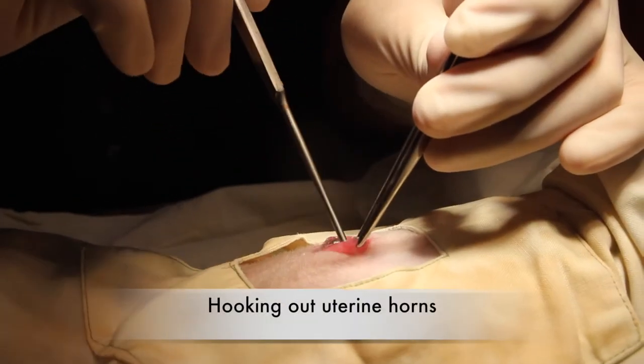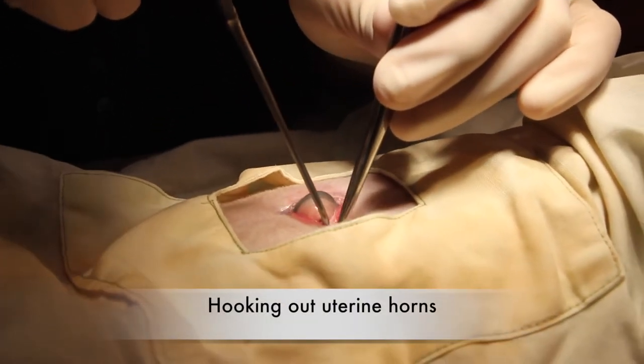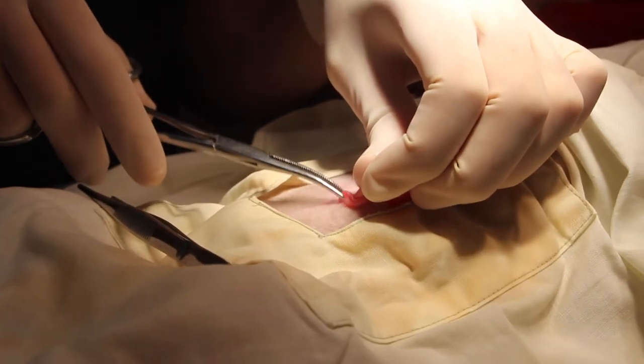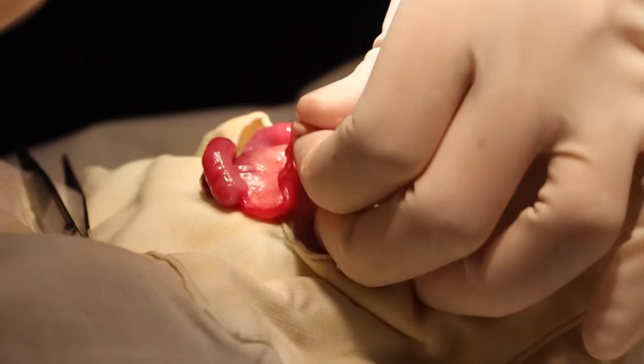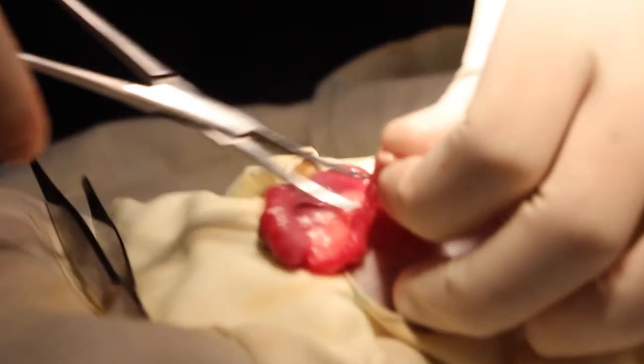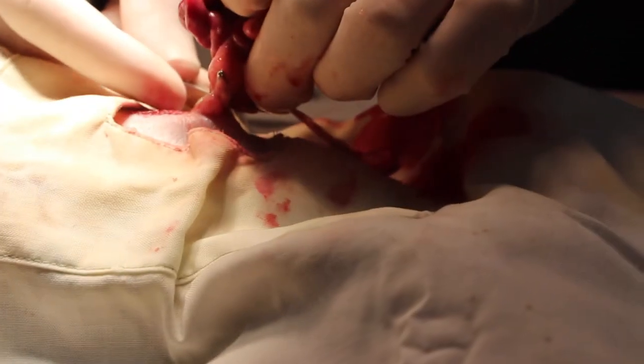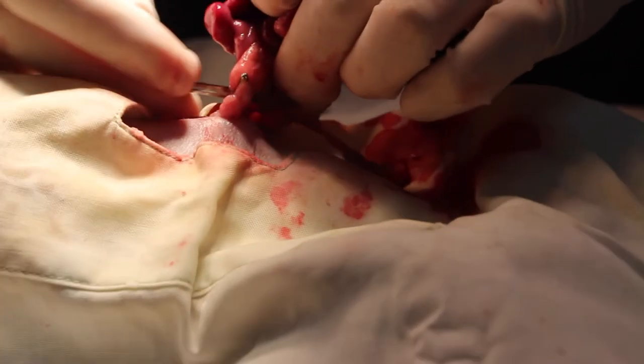During the spay, a spay hook is used to hook up one of the light pink uterine horns. Then the ovarian pedicles are clamped, ligated, and cut off. The same is done to the other ovary. Then the uterine horns are clamped, ligated, and excised above the cervices. Finally, the wound is stitched up.